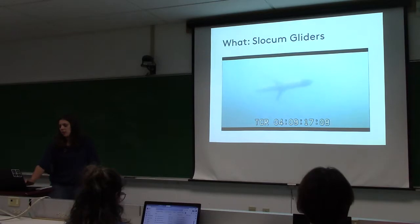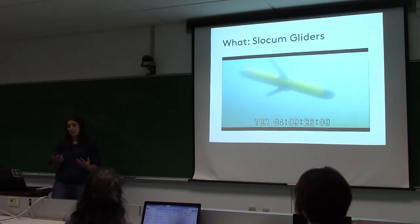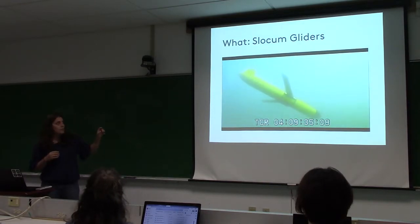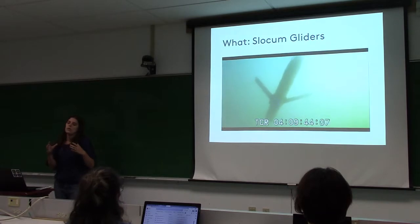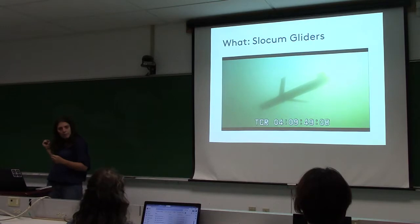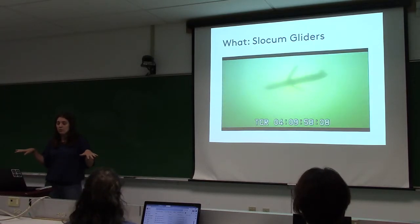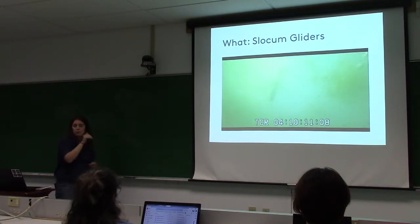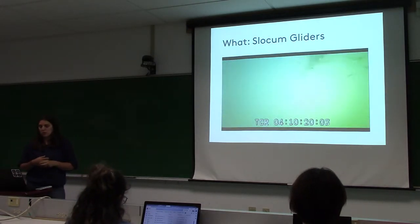How these gliders work is basically all about buoyancy and hydrodynamics. They don't have any propeller. They have an inflatable bladder near the tail fin area that inflates and deflates, pulling in and pushing out water to change the volume and buoyancy of the glider. With the shape of the wings and the glider body, that's enough to give it motion — moving up and down and forward. They swim along these diagonal profiles up and down through the water column, using a small rudder in the tail to change direction.